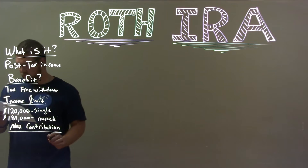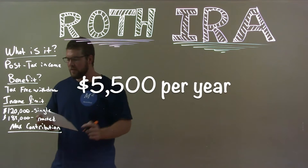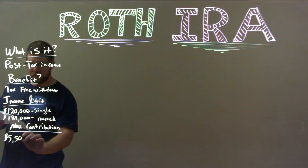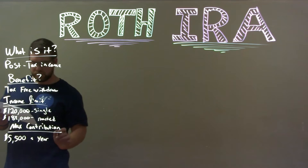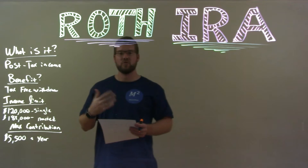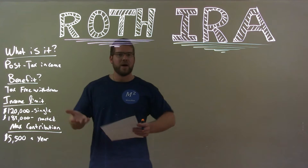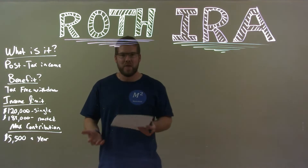The max contribution: the maximum you're allowed to contribute, as of this video, is $5,500 a year. At first it doesn't seem like a lot, but remember this is after-tax income. $5,500 a year is the maximum you're allowed to contribute to your Roth IRA, and I always try as much as possible to maximize that.